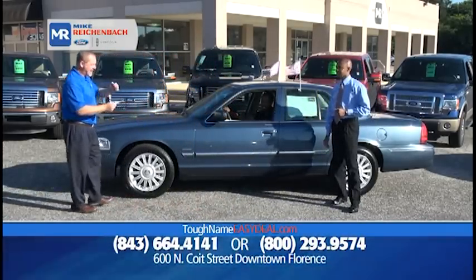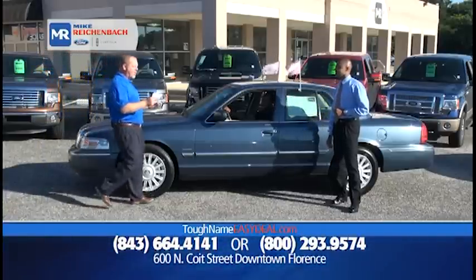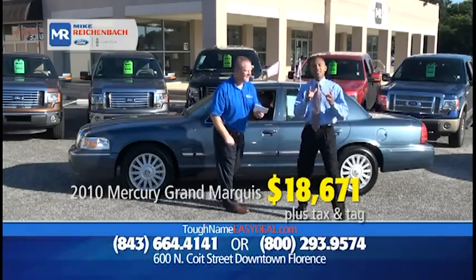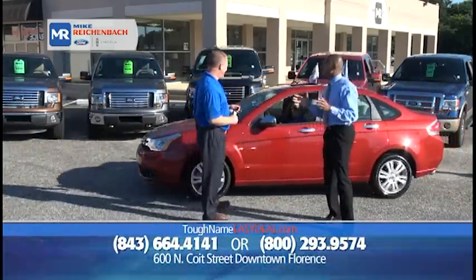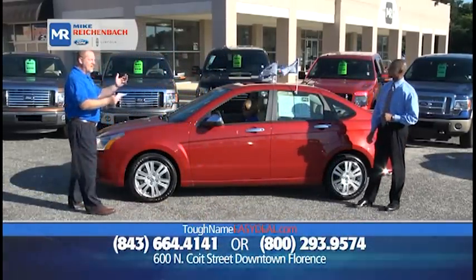Here's another certified pre-owned: a 2010 Mercury Grand Marquis LS with leather, alloy wheels, cruise control, and CD player, priced at only $18,671, or $99 down, $199 a month. It's like a Lazy Boy on the highway, folks — there's not a more comfortable ride. Rear-wheel drive, comfortable. It'll get you where you want to go in style.